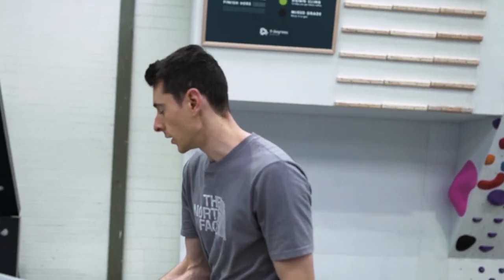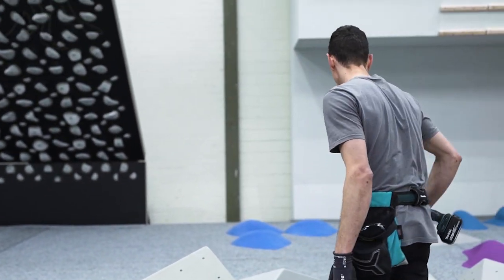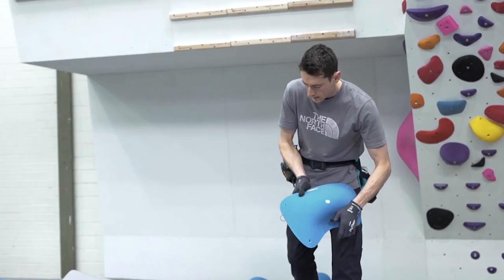One of the big challenges with an opening set is the split of resources. You have to know how many holes you have, how many volumes you have, which colors are going where on the wall, and how densely packed the walls are going to be. With 570 square meters of climbing surface, figuring out how many boulders will fit in that area — and knowing that ahead of time — is really difficult.